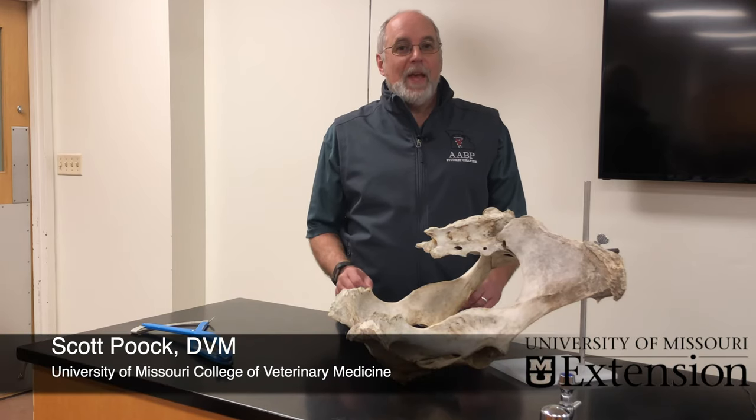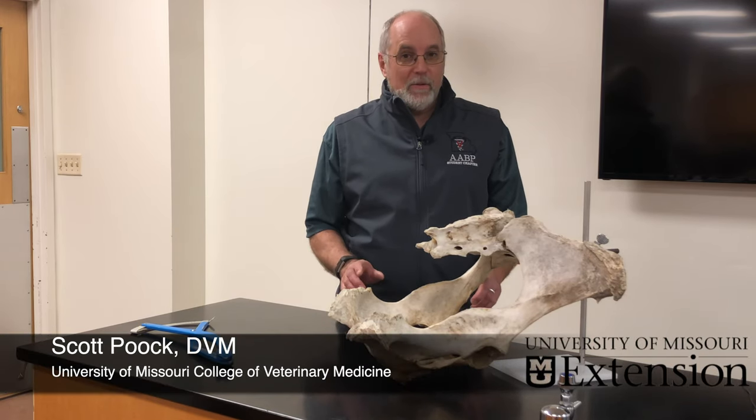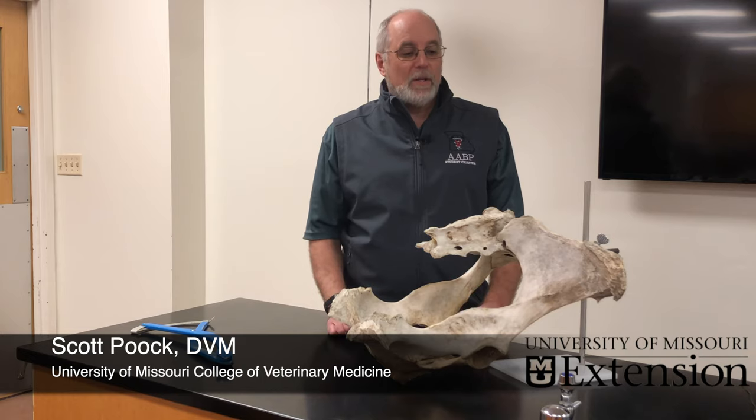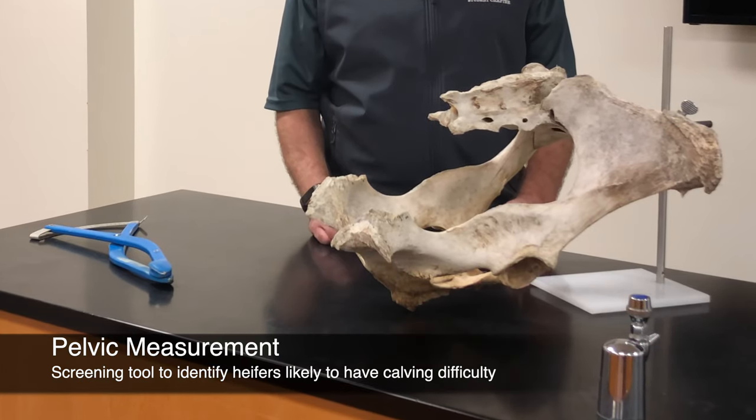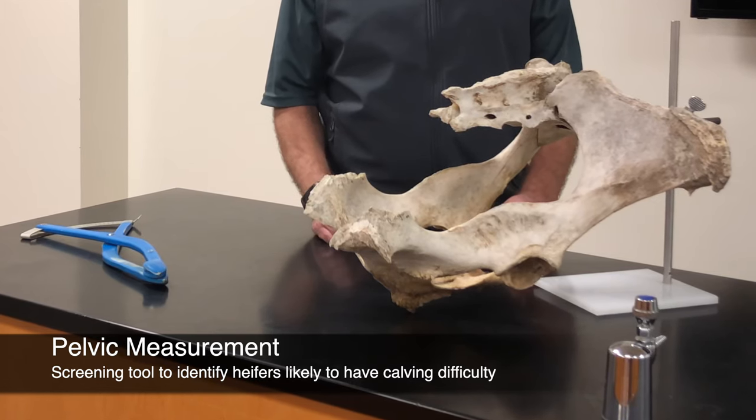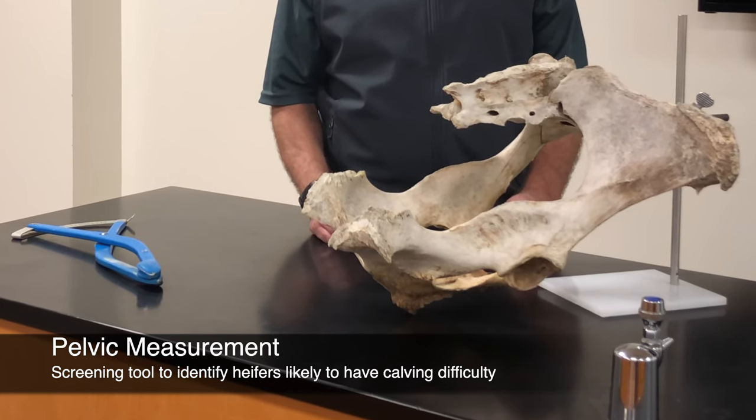By using EPDs for calving ease, it has become easier to avoid bulls that could cause calving difficulty in heifers. With pelvic measurement, we can screen heifers themselves and identify those heifers that potentially could have more problems.